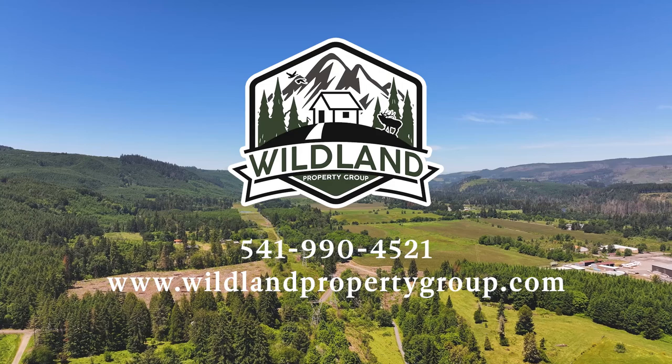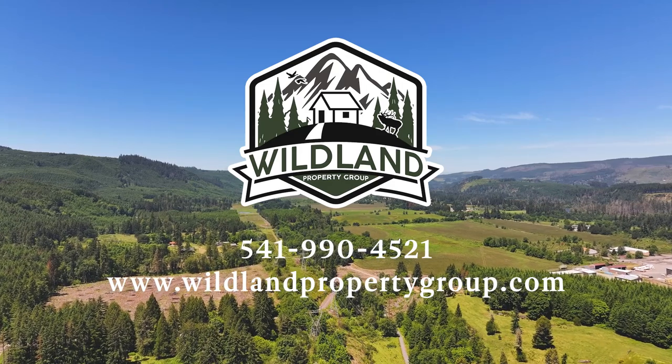This property is listed at $429,900. If you want more information, get a hold of me — I'd love to help you out and talk about what we can do here.